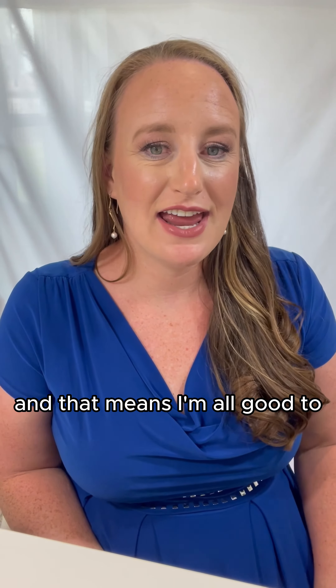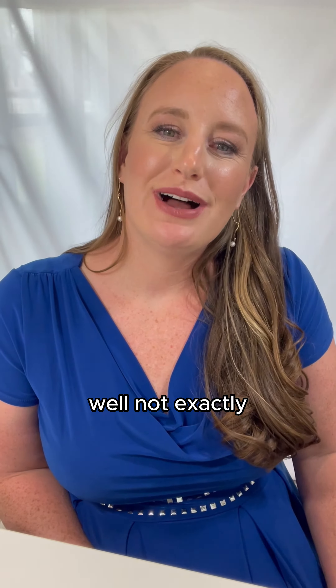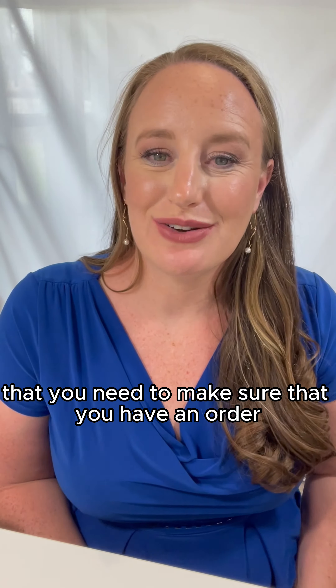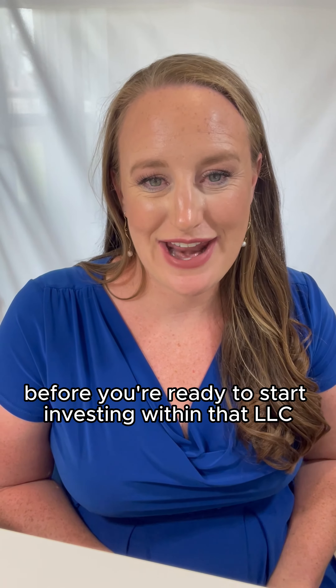So I set up my LLC and that means I'm all good to purchase my first investment property, right? Well, not exactly. There are a few legal documents that you need to make sure you have in order before you're ready to start investing within that LLC.